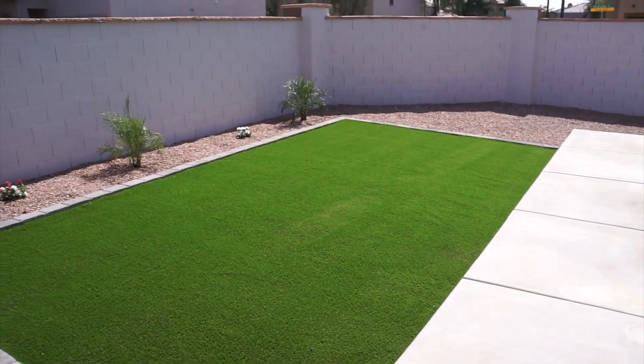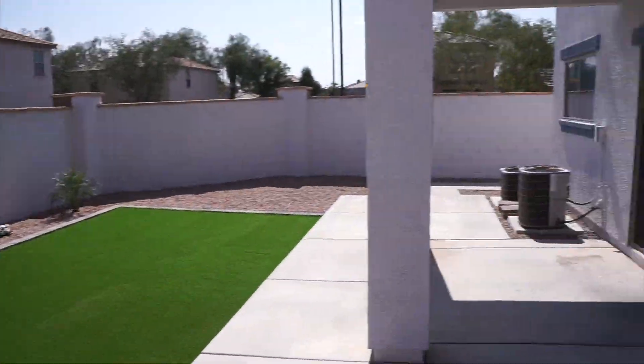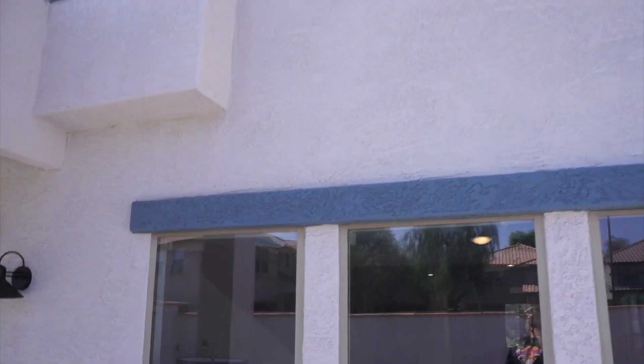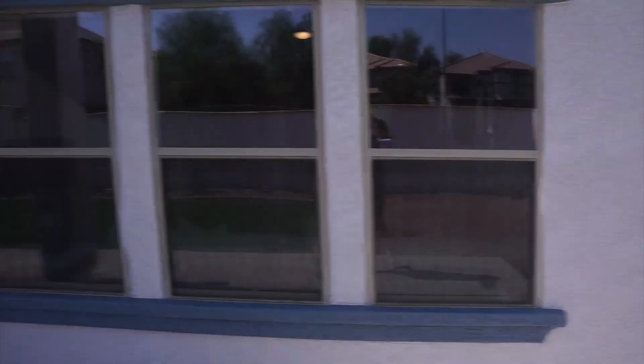Now we're going to go to the backyard. We spent about $3,000 on this yard — we added turf right here, added some plants, removed some plants as well, and got an additional five tons of gravel back here to fill up the space a little bit. We also did exterior paint and painted the exterior wall as well.